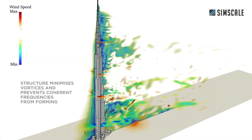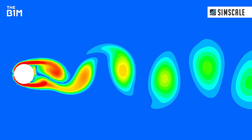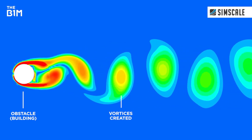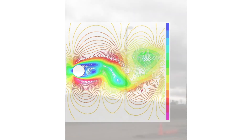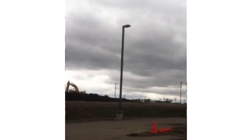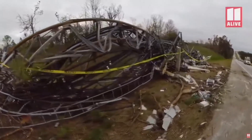As air flows around objects, vortices are formed in its wake. Vortex shedding happens when these vortices detach from the areas around the shape, leaving behind a low pressure area. Structures tend to want to move into these low pressure areas. Depending on the shape and rigidity of the structure, these can cause the structure to start oscillating and can cause damage if there is a loss of structural integrity.